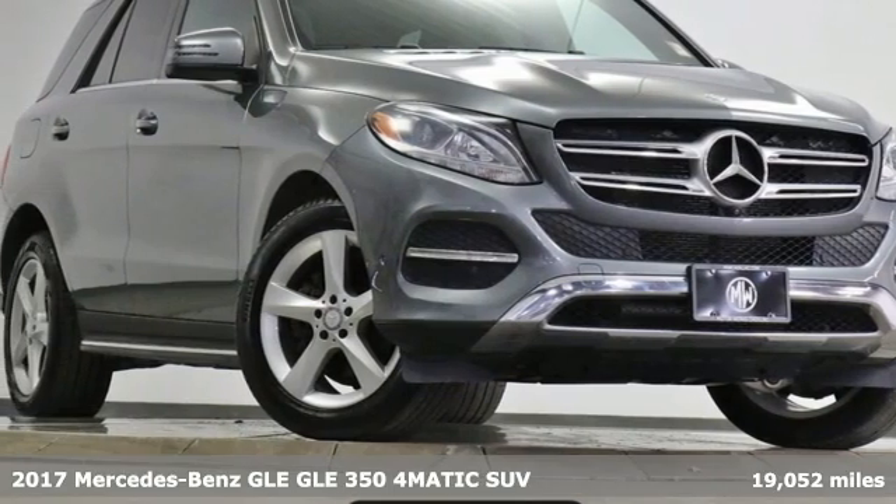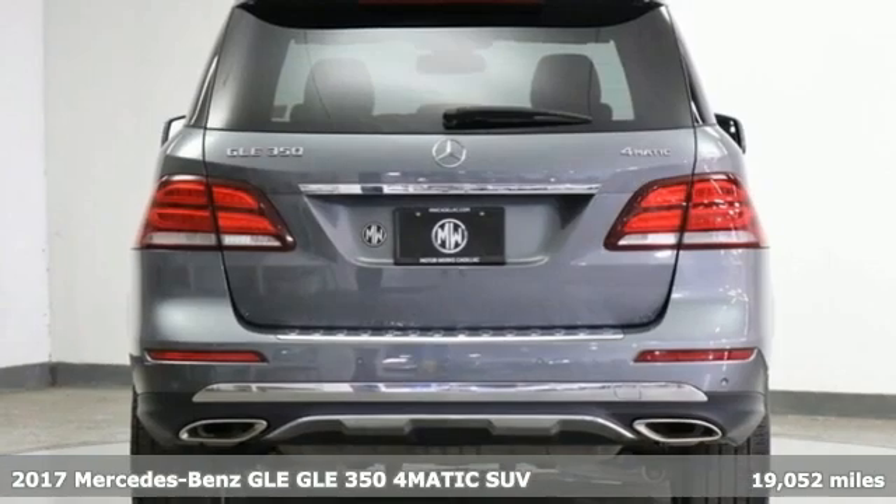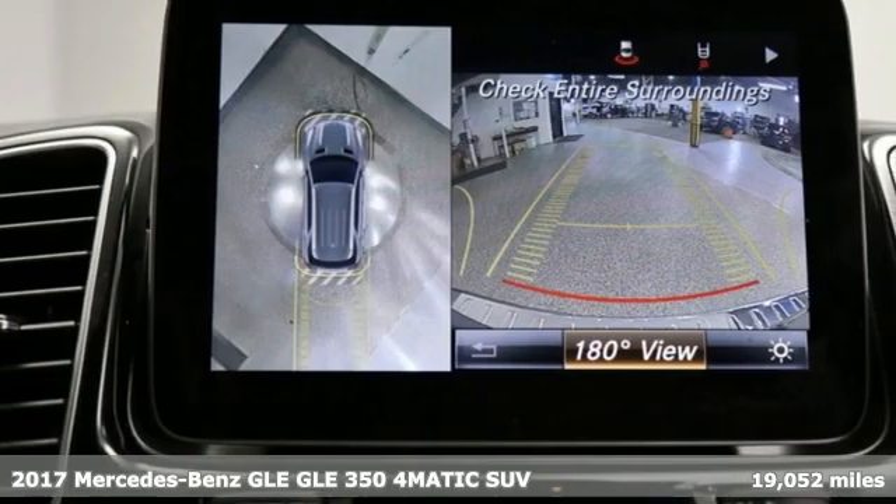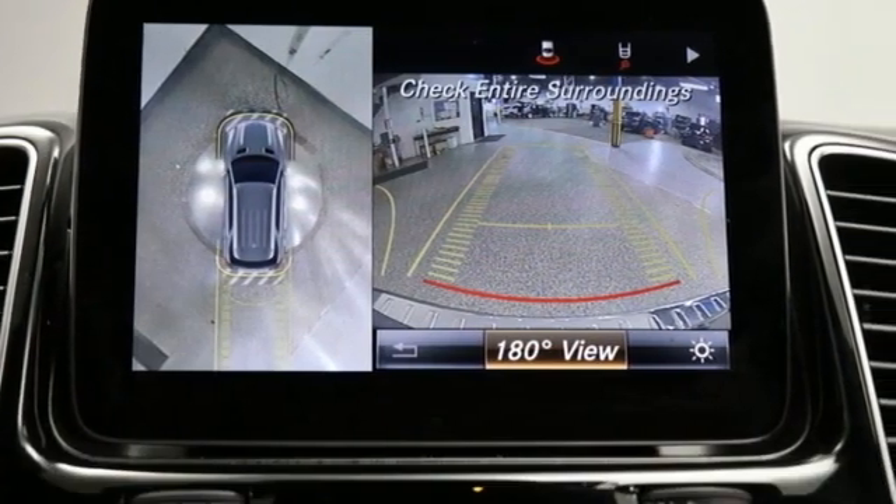It's a 2017 Mercedes-Benz GLE — the dictionary definition of a premium SUV. In it you'll get lasting luxury and constant capability.